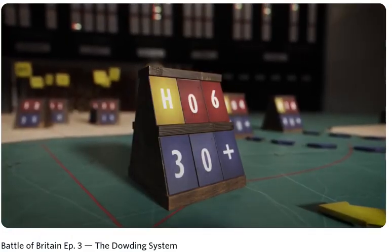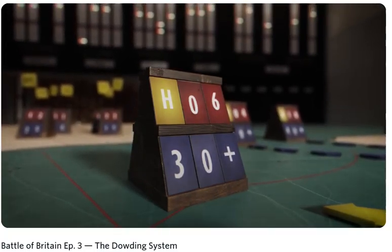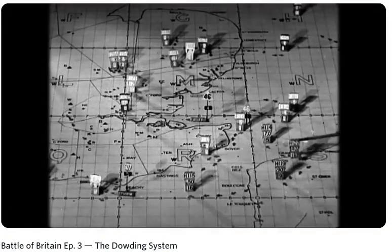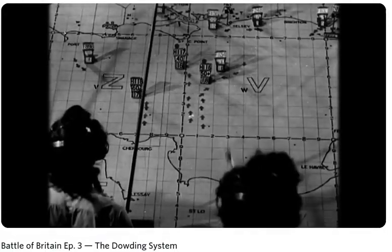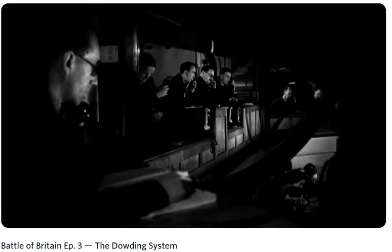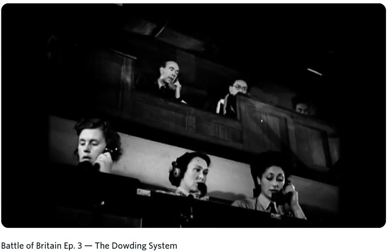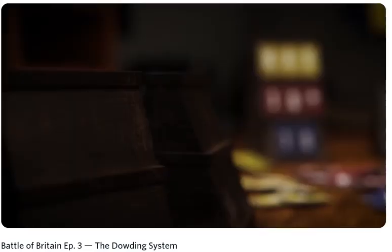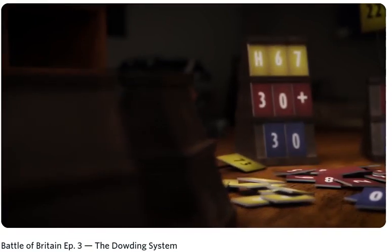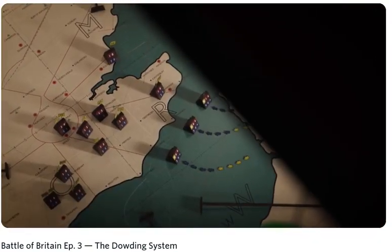Once information had been ratified, it was placed on the map using raid blocks. These blocks provided the concise and crucial information needed for decision making and record keeping. Crucially, these blocks were readable from the balcony above, where senior RAF and WAAF staff resided, observing the battles unfold. The blocks contained rows of data, each carrying vital information for these senior staff to make decisions.